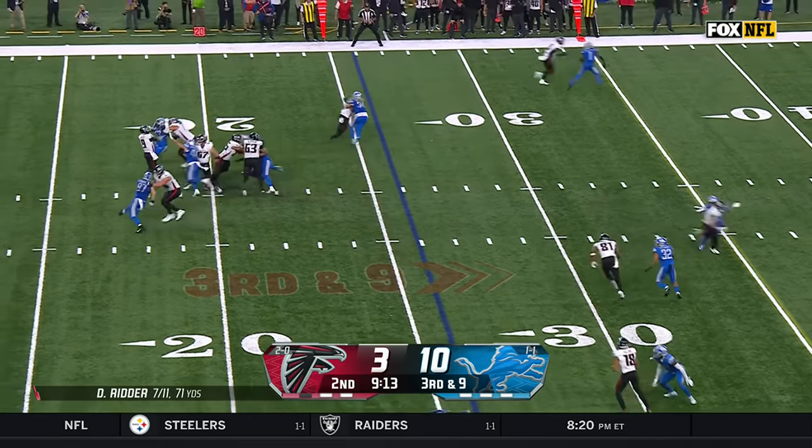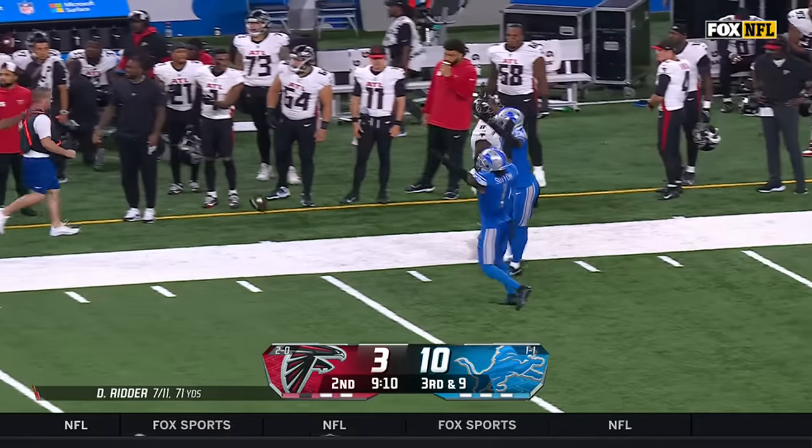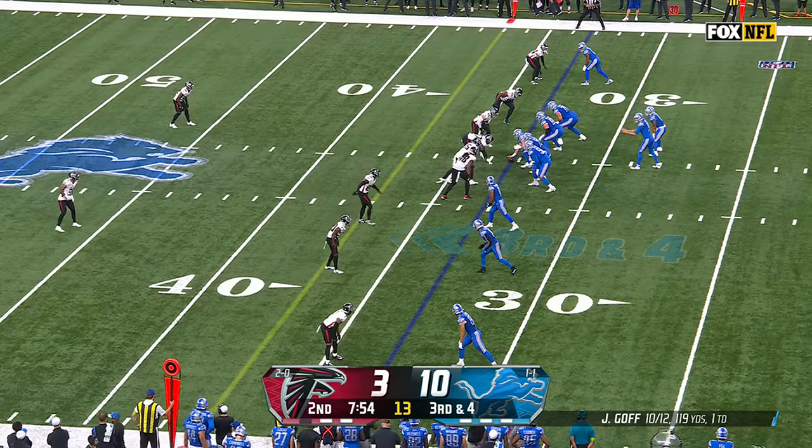Blitz coming. Ritter — one on one — incomplete for Pitts. Cam Sutton in coverage, has played well.